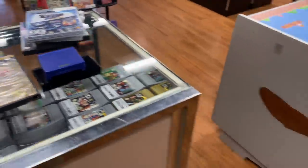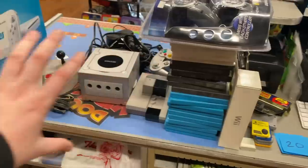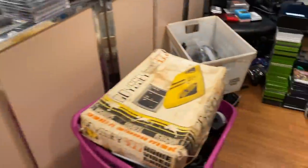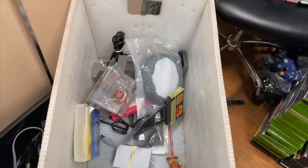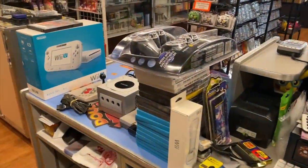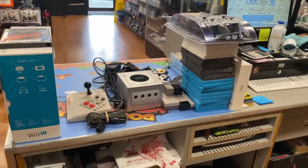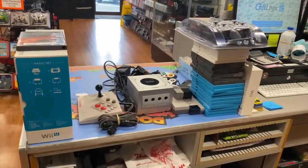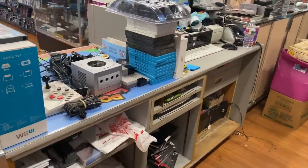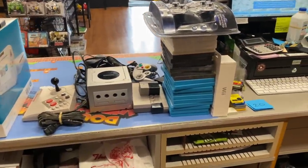I've been working on entering everything into a spreadsheet — all this stuff is done. I've got a bunch of memory cards that were in a tub of random stuff, so I'm getting tags printed for those. Ryan and Abby should both be here pretty soon; I'm not sure if Ryan is staying home sick since he's still not feeling great, but I'm assuming he's coming in.